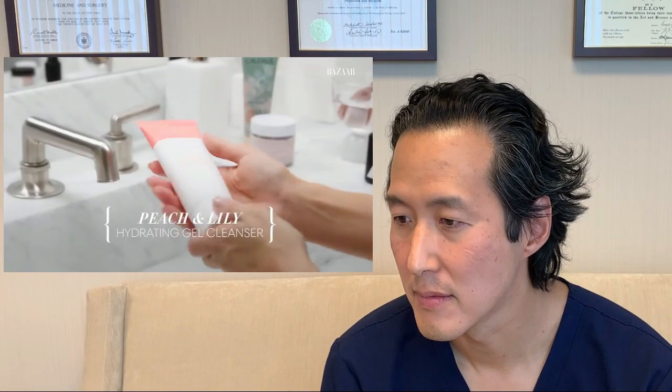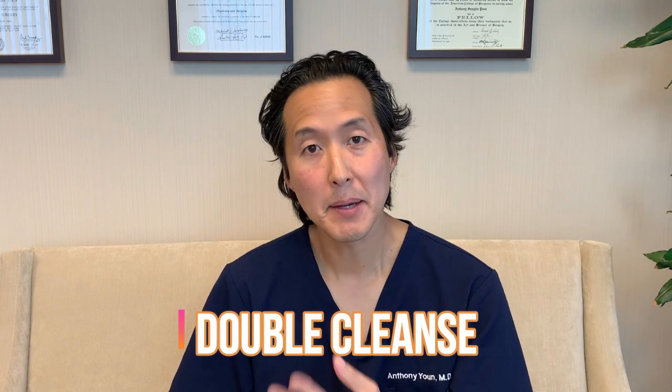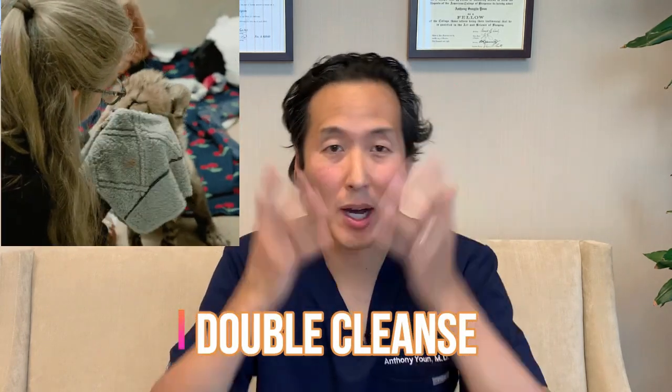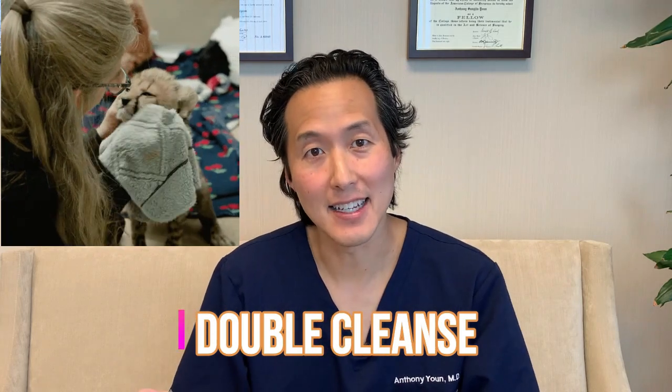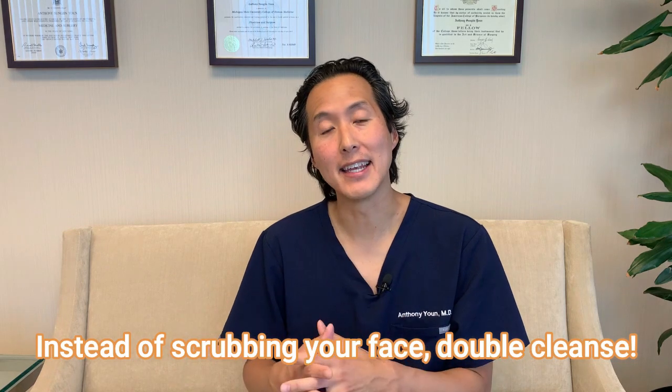Next up is Peach and Lily Power Calm Hydrating Gel Cleanser, which has recently become my favorite face cleanser. It doesn't strip your skin, which many face cleansers can do, but it definitely makes my skin feel really clean and gets my makeup off. Now she's doing a double cleanse. Some people think you've got to just rub and rub makeup off — not a good idea. Better to double cleanse to get rid of makeup and the day's dirt and grime.